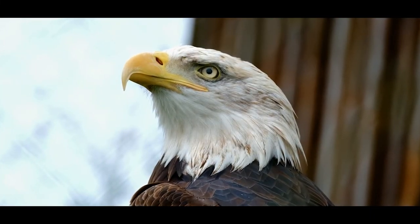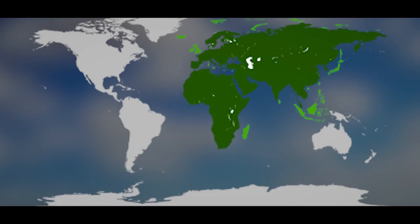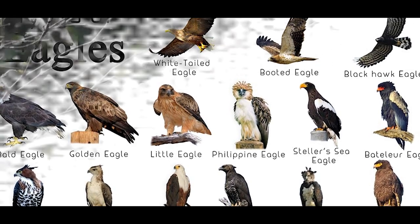Eagles are powerfully built birds of prey with heavy beaks and big feet. Most eagles are found in Africa and Eurasia. Of the 60 species of eagles, only 14 can be found outside these regions.